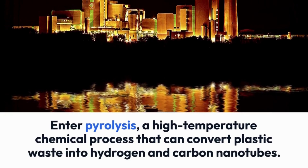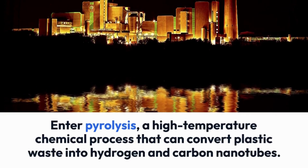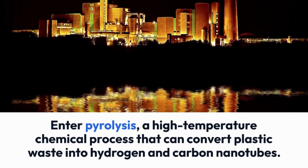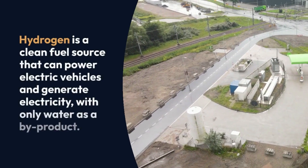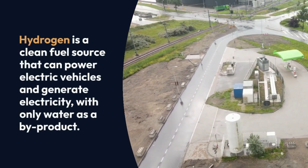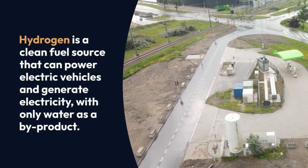Enter pyrolysis — a high-temperature chemical process that can convert plastic waste into hydrogen and carbon nanotubes. Hydrogen is a clean fuel source that can power electric vehicles and generate electricity, with only water as a by-product.